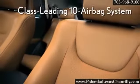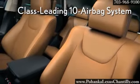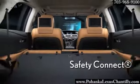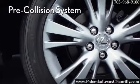The available pre-collision system can sense an unavoidable frontal collision and automatically retract the front seatbelts, while preparing brake assist for increased braking pressure when the driver steps on the brake pedal. It's just one of the 21 active safety features offered on the RX.